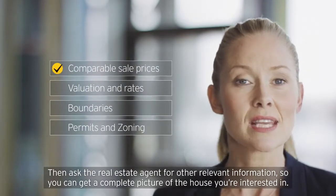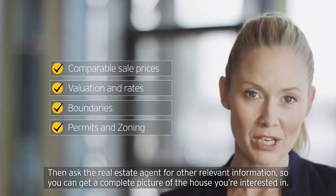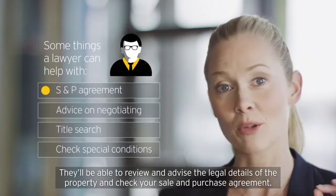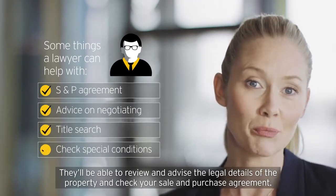Then get your real estate agent to give you other relevant information so that you can get a complete picture of the property you're interested in. We recommend getting a lawyer on board before you sign anything. They'll be able to help review and advise on the legal details around the property, and check your sale and purchase agreement.